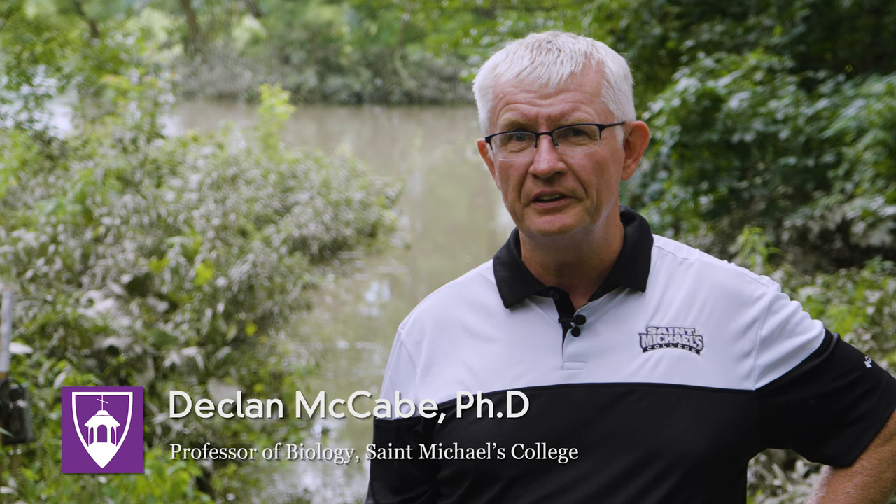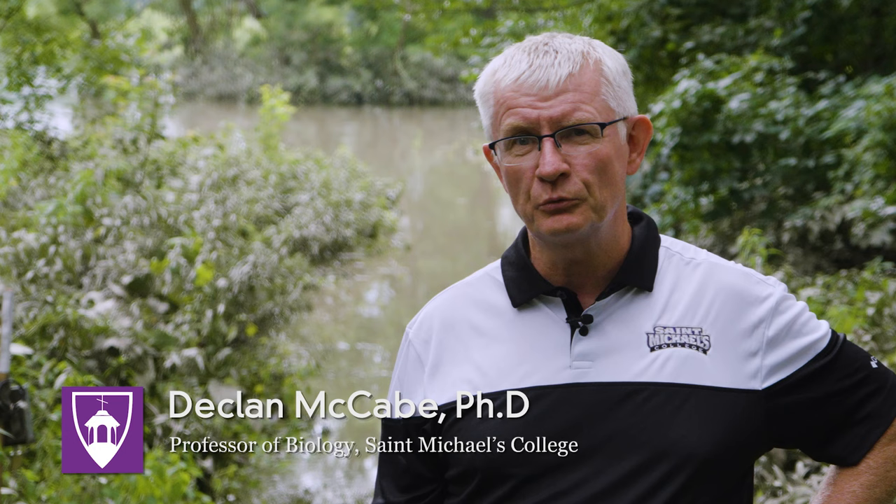I'm Declan McCabe. I'm the natural area coordinator here for the St. Michael's College Natural Area, professor in the biology department, and I work a lot with the Centre for the Environment here also.